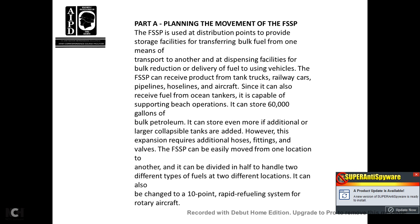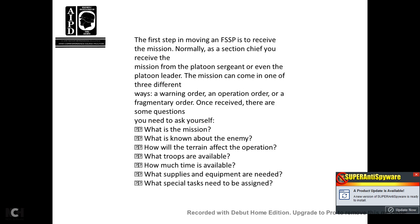Storage can be expanded if additional larger collapsible tanks are added; however, this requires additional hoses, fittings, and valves. The fuel system supply point can easily be moved from one location to another. It can be divided in half to handle two different types of fuels at two different locations, and it can also be configured as a 10-point rapid refueling system for rotary aircraft. The first step in moving the fuel system supply point is to receive the mission, normally from the platoon sergeant or platoon leader, which can come as a warning order, operational order, or fragmentary order.